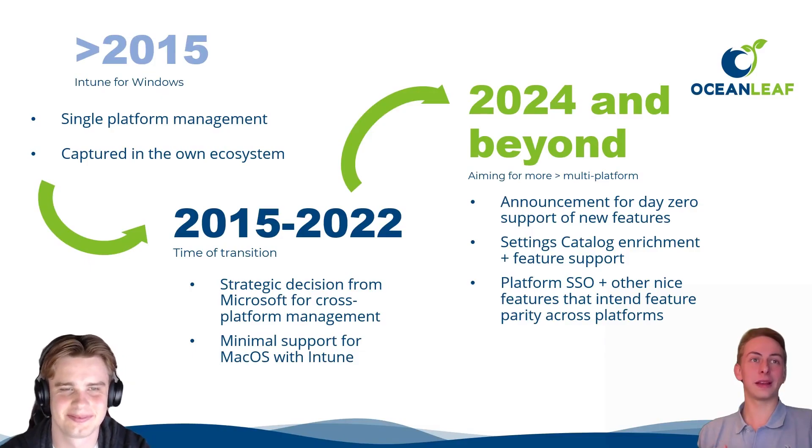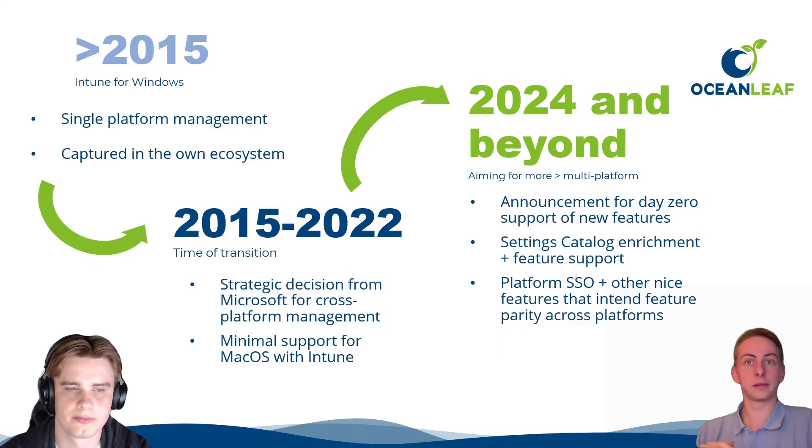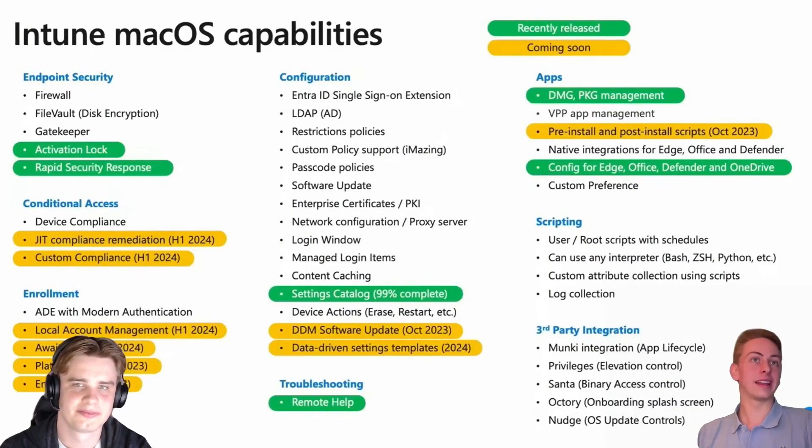From 2015 to 2020 there was a transition period, but really starting this year with features like Platform SSO — which goes deeply into the Mac and Apple universe — we're seeing a true cross-platform management solution with Intune. Looking at the capabilities roadmap, Microsoft is heavily investing in new Mac management features, which shows they are serious about Mac management with Intune.